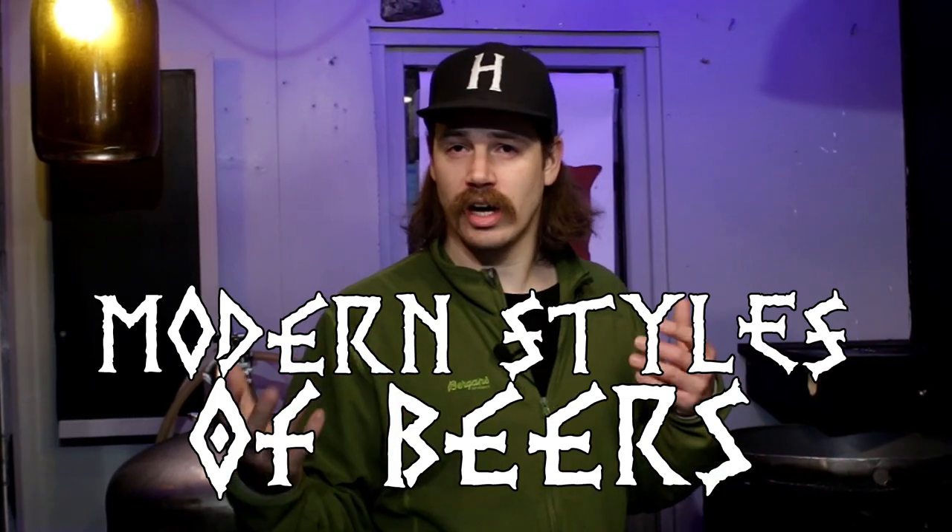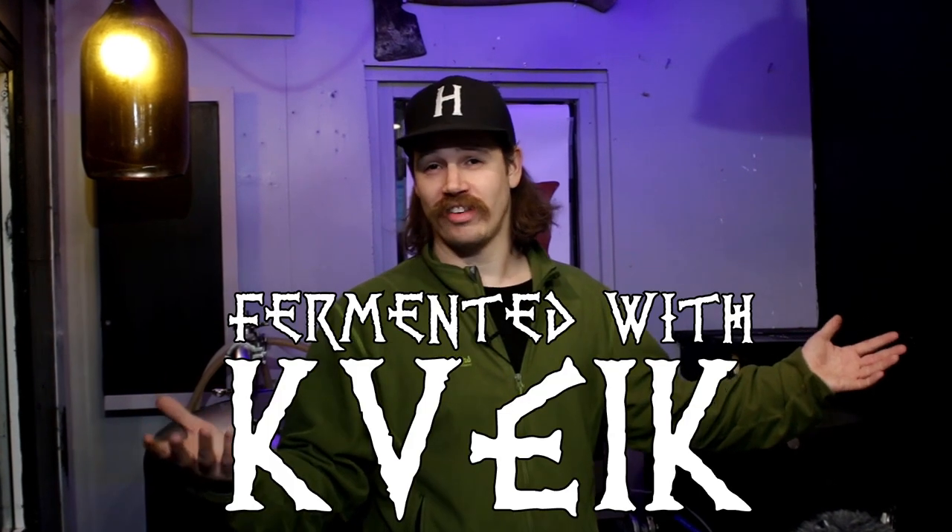This is the second video from my talk with Byggland Bruggeriet at Norsk Kornölfestival this year. Now we are going to turn more over to modern styles of beer — how they think when they combine and how they really make drinkable beers. Fermented with kveik, of course.